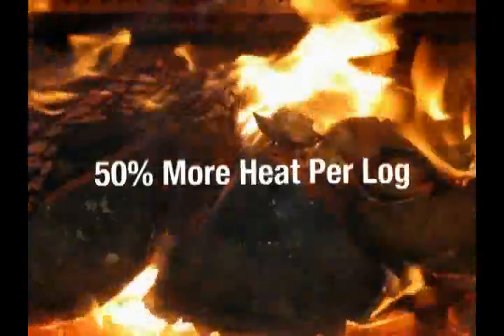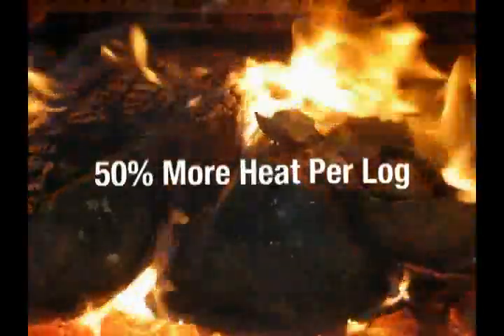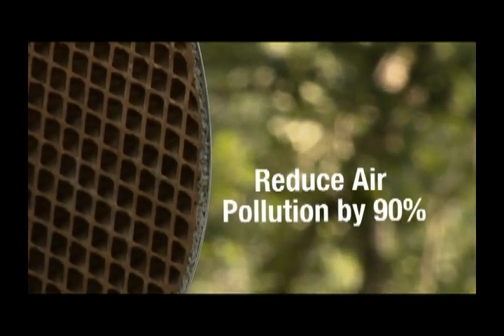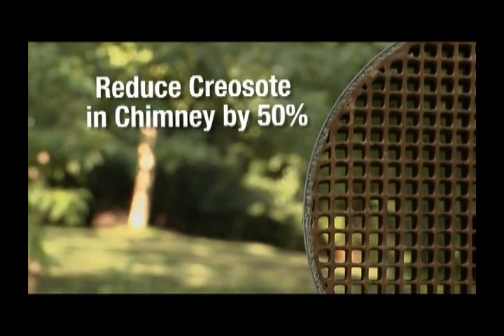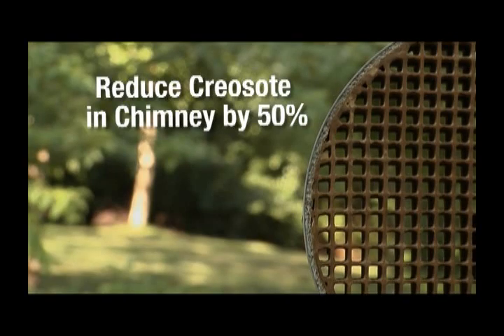That means you can generate up to 50% more heat per log. So over the life of a year, for example, instead of using three cords of wood, you'll use only two cords of wood. That's a financial savings to the consumer and a great thing. When using a catalytic wood stove, you can reduce air pollution up to 90%.